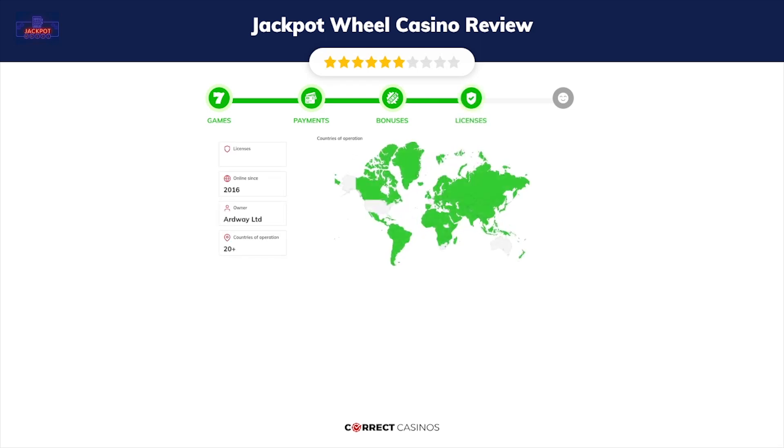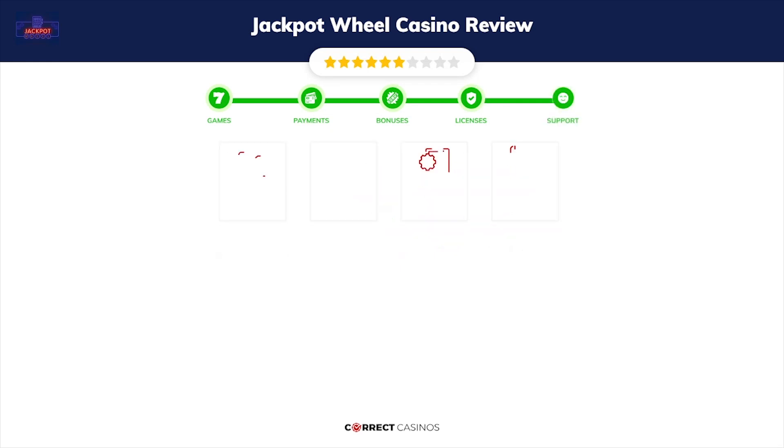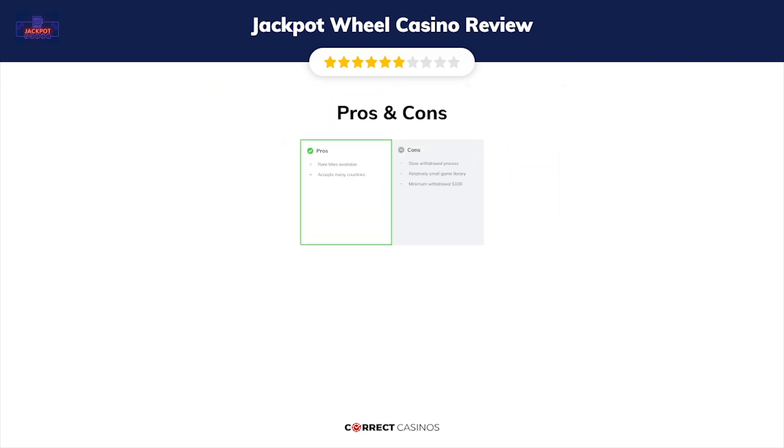Chapter four: Licensing. Jackpot Wheel Casino was founded in 2016 by the company Ardway Limited and holds a license. Chapter five: Support. Jackpot Wheel Casino support is rated 8.3 out of 10. You can contact their support via multiple channels.